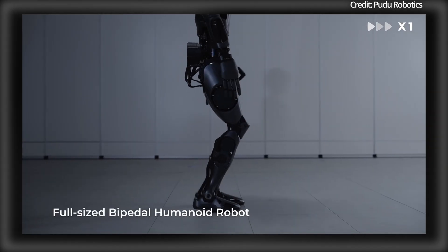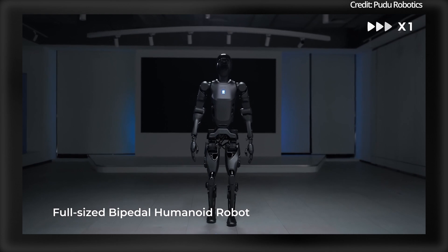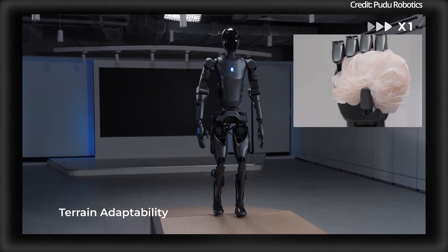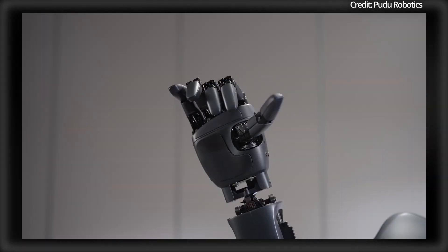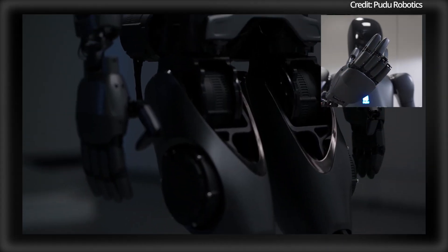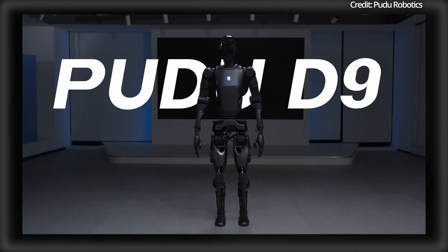Its dynamic mobility enables speeds up to 2 metres per second, with advanced AI systems ensuring precise navigation, as the robot's high-accuracy sensors provide three-dimensional mapping for self-positioning and route planning. The D9's dual robotic arms each have 7 degrees of freedom to handle payloads of over 20kg each, while including proprietary artificial intelligence and multimodal sensors for executing delicate tasks.